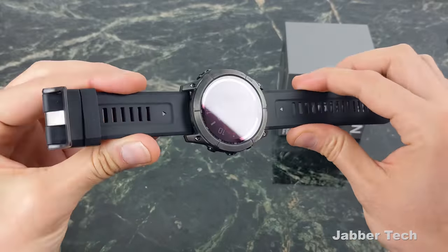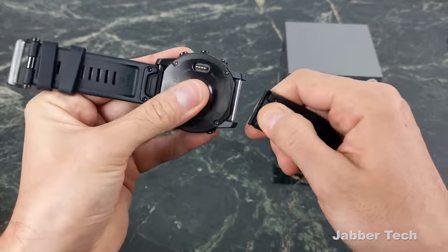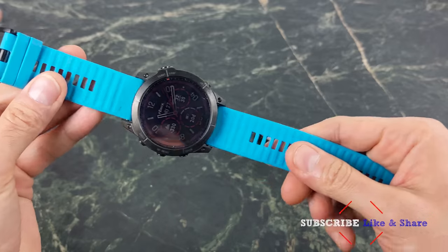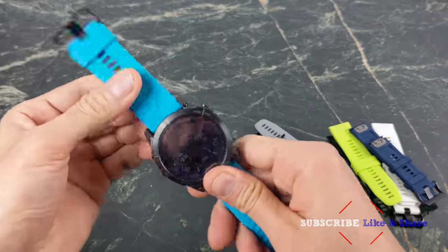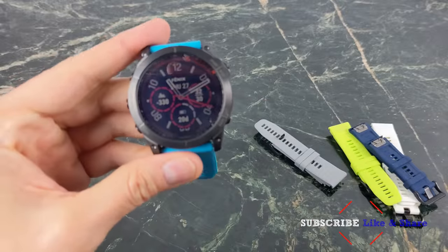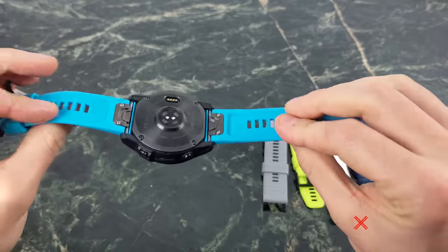You get a really nice band — brand new and updated from last year's Fenix 6. Thankfully it still uses QuickFit 26 bands. Strapsco is giving me a coupon to give you guys — a two-for-one deal, so check the link down below. I did a review on their bands as well; they're almost just like the original OEM but at half the cost, so I think it's a really nice deal. Definitely add some color to your brand new 7X.